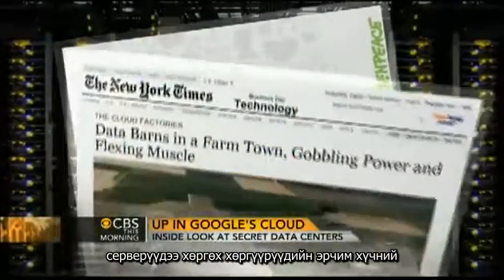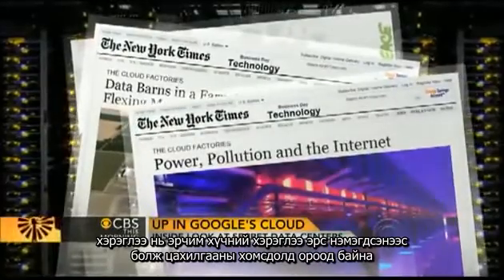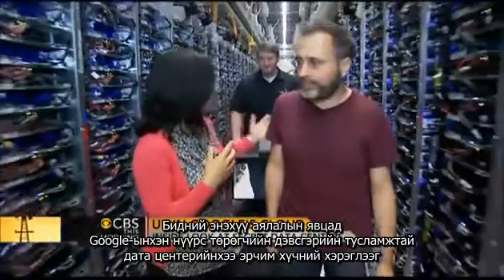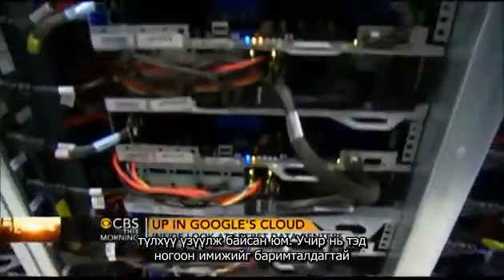Recently, the industry came under fire for being energy hogs, consuming huge amounts of electricity to keep servers running in air conditioned rooms. On our tour, Google was very eager to show us how they were reducing their carbon footprint here at the data centers. That's because the company is very protective of its green image, according to Wired magazine's Steven Levy.